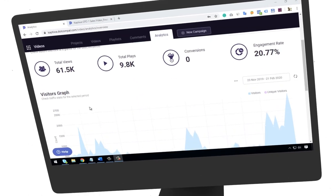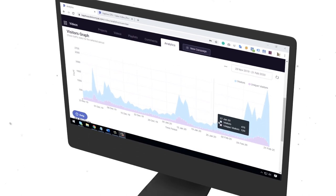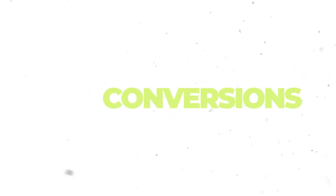Always know how you are doing with precise analytics on user behavior and engagement to improve your marketing campaigns. You get max everything — max speed, max conversions, and max sales.